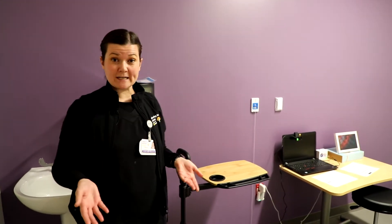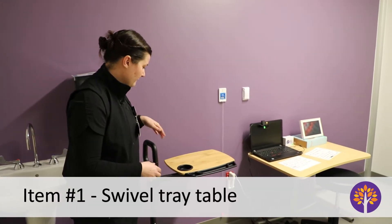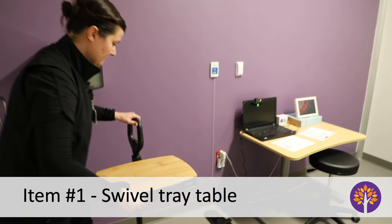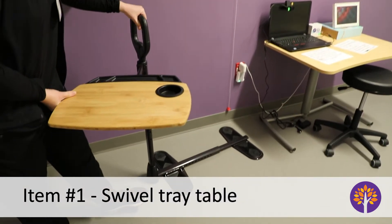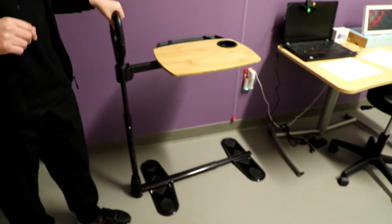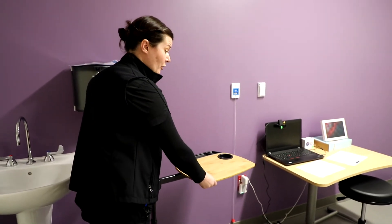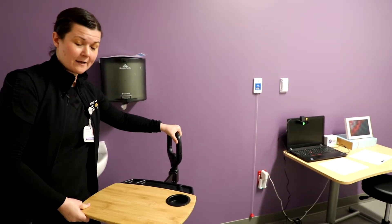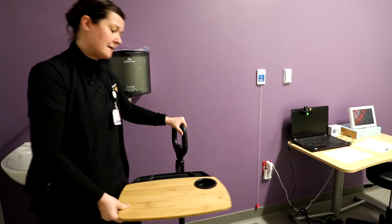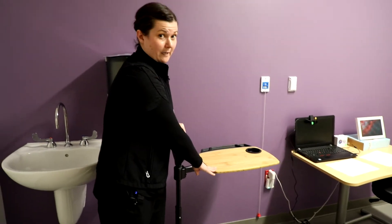One thing I wanted to show you is this really awesome 360-degree swivel tray table. For those of you who have been here as patients, you'll know that having a bedside table is really helpful. This one is nice because it can go over your bed and then swing out to be over your wheelchair if you're sitting next to your bed. It's a really cool option for something that might help you at home.